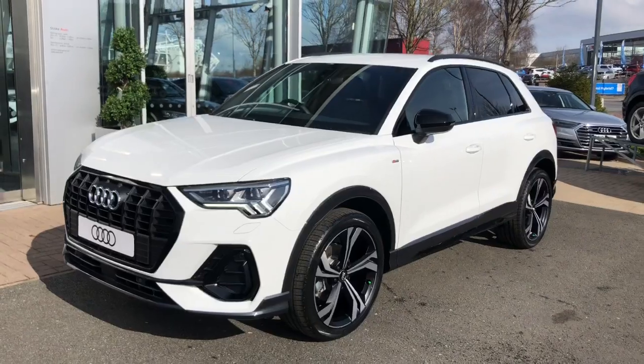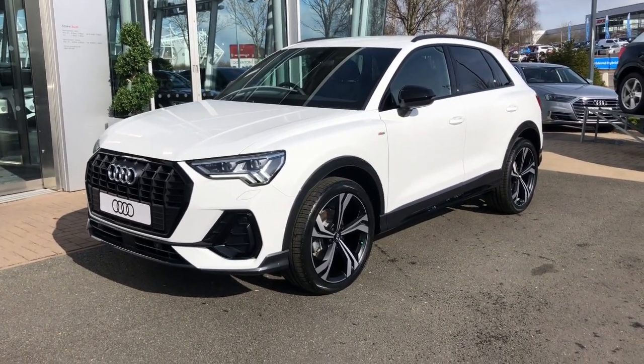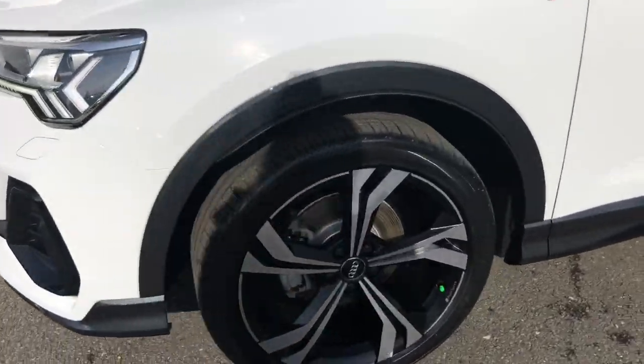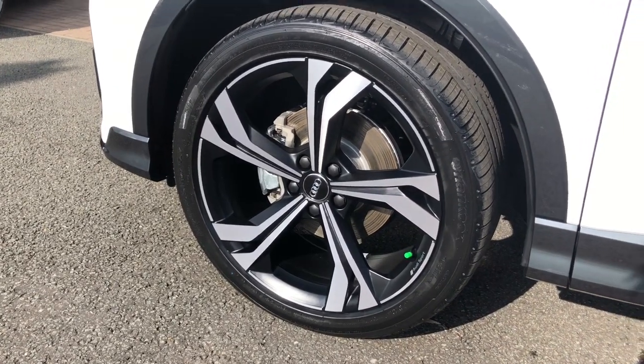This vehicle is finished in Ibis White, features the Matrix LED headlights with the dynamic indicators, and features 20-inch 5 twin-spoke rotor design alloy wheels. This vehicle also features the Sport Suspension.